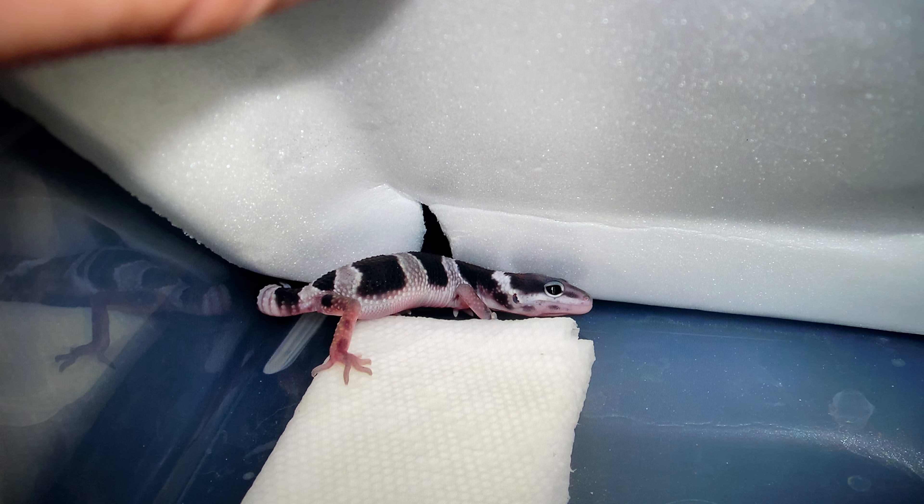And then these are some of the first babies I hatched out in the 2007 year. I think that'll be a good spot to stop for this video, and then I will go into the 2007 animals in the next one.